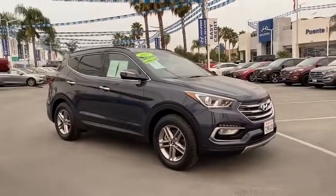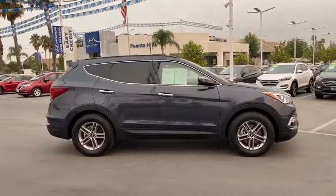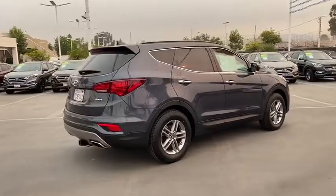Come test drive the 2017 Hyundai Santa Fe. Style, quality, performance, value — need we say more? This vehicle has less than 40,000 miles.